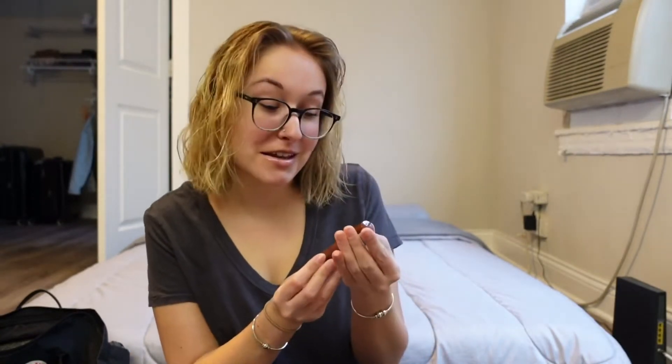I have my toothbrush, toothpaste, and my NYX Butter Gloss in the shade Brownie Drip.